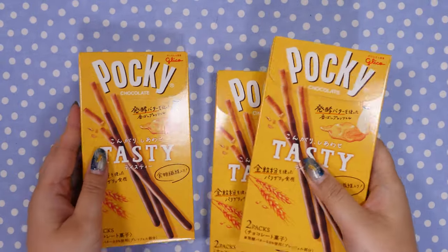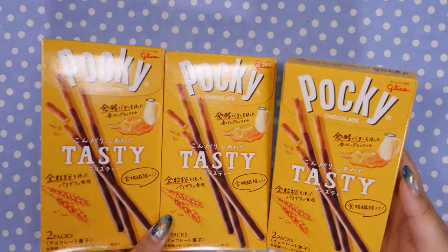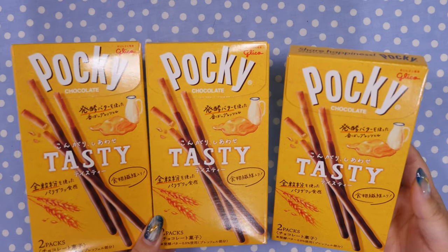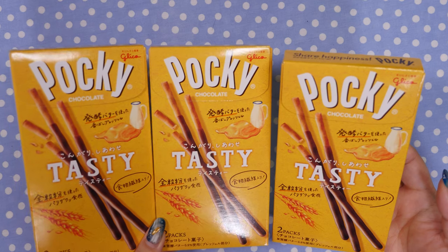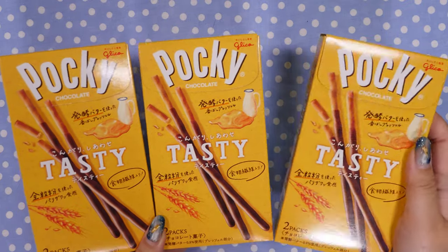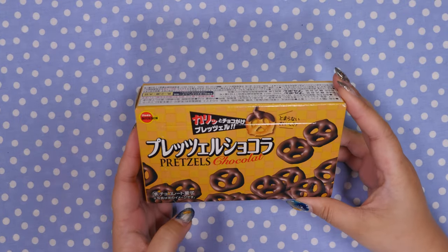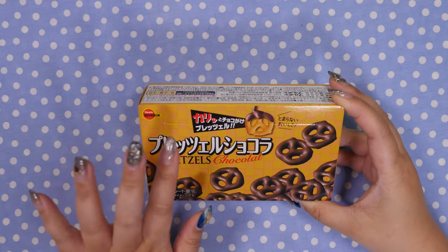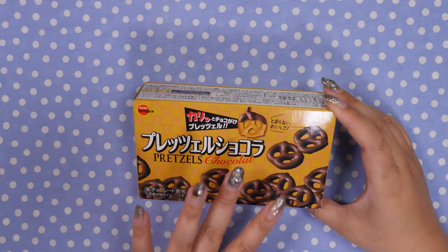My friends always ask why I don't send Pocky when I send them boxes, but I feel like you can find Pocky anywhere now. So I got them this new-to-me one — it's whole wheat pretzels with a lot of butter. I think they're going to be tasty. Another thing I got for myself: these are pretzel chocolates. Bourbon does crackers, cookies, and chocolate really well, I found. So chocolate-covered pretzels — you don't really see them here in Japan. I thought I'd give them a go.